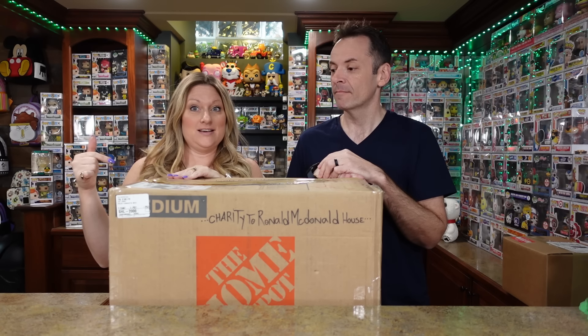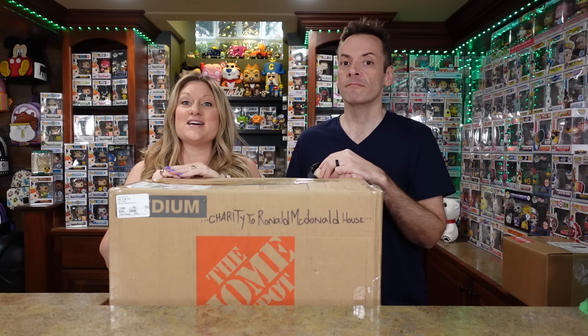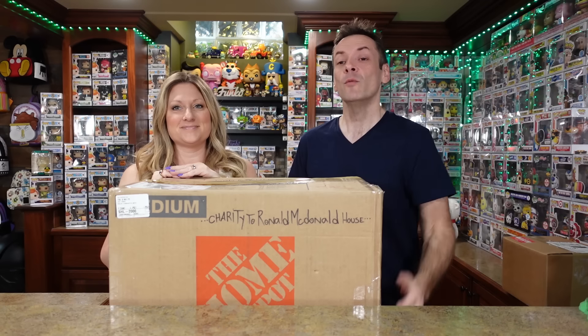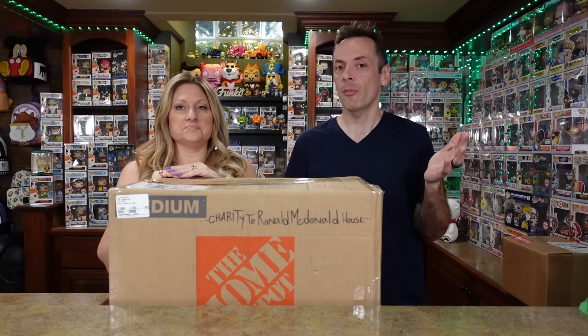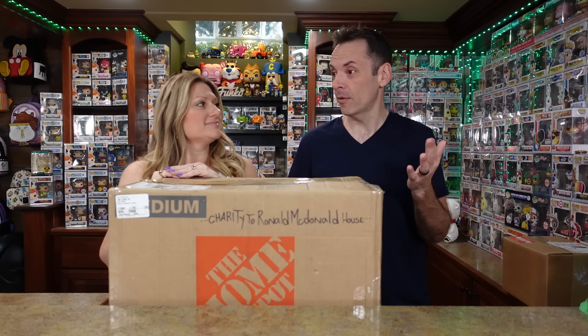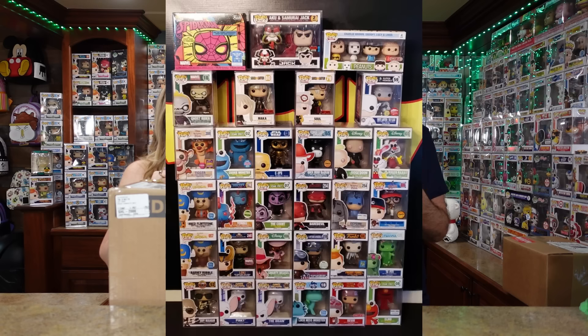Hi guys, welcome back to the channel. If you're new here, I'm Brie and I'm Bence. Today we have a giant box from our friend Patricia for the charity auction, as well as a $125 mystery box from Pop King Paul. We opened one of these Pop King Paul boxes recently and pulled Tafiti, so we're hoping to pull something else we love.